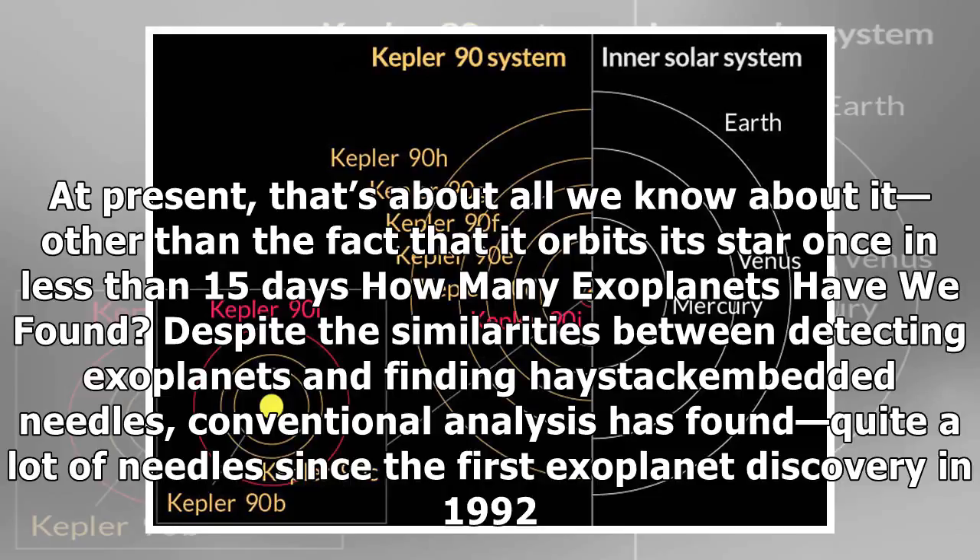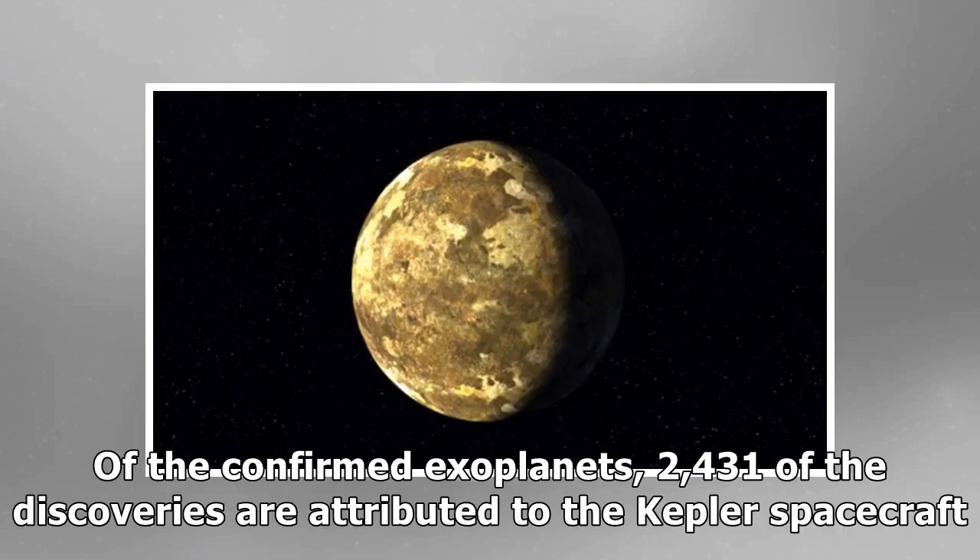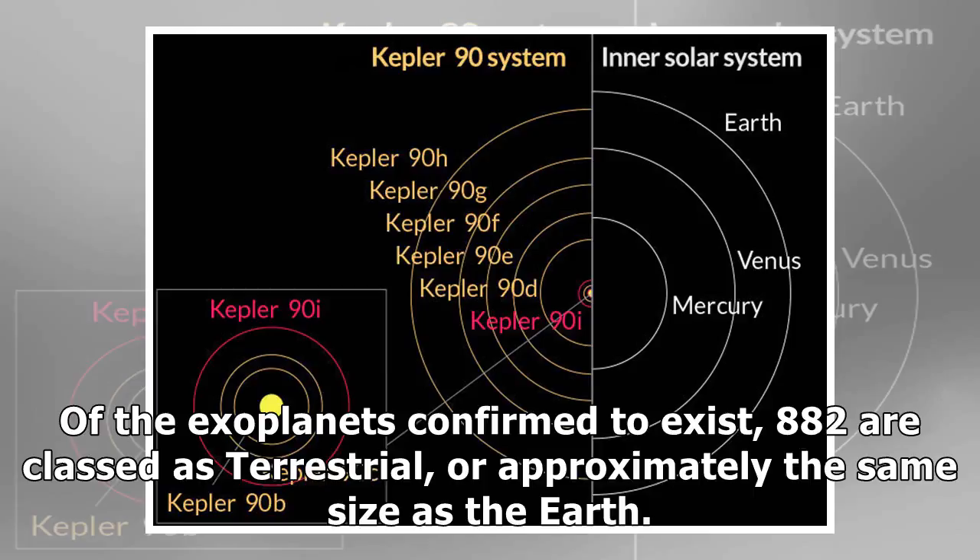Despite the similarities between detecting exoplanets and finding haystack-embedded needles, conventional analysis has found quite a lot of needles since the first exoplanet discovery in 1992. As of December 21, 2017, astronomers have confirmed more than 3,500 exoplanets in 2,660 star systems, with an additional 4,500 candidates awaiting confirmation. Of the confirmed exoplanets, 2,431 of the discoveries are attributed to the Kepler spacecraft. Of the exoplanets confirmed to exist, 882 are classed as terrestrial, or approximately the same size as the Earth.